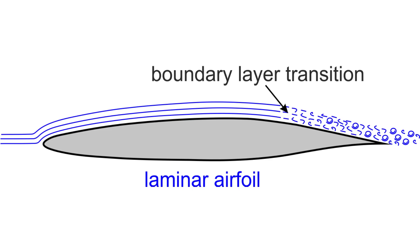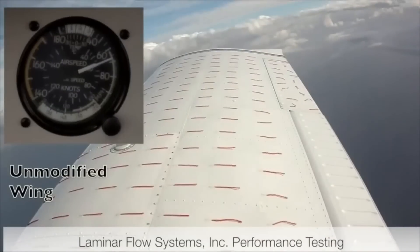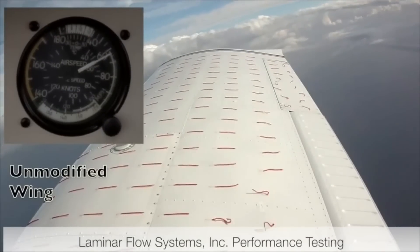On the other hand, if this layer of air becomes turbulent, then the skin friction and in turn the drag goes up substantially. Throughout the history of aviation, there have been attempts to achieve laminar flow over at least the wings of the aircraft.